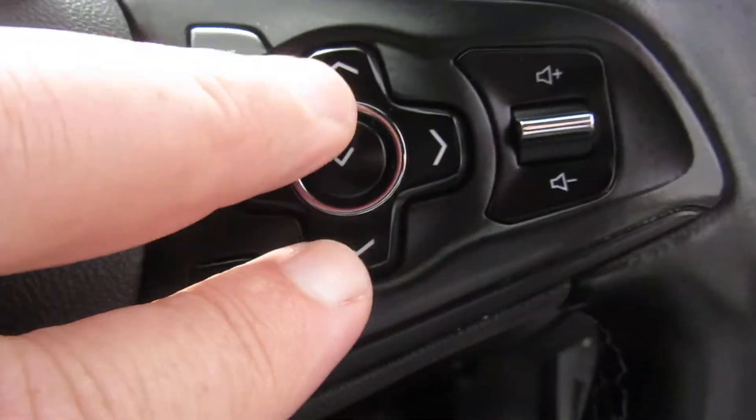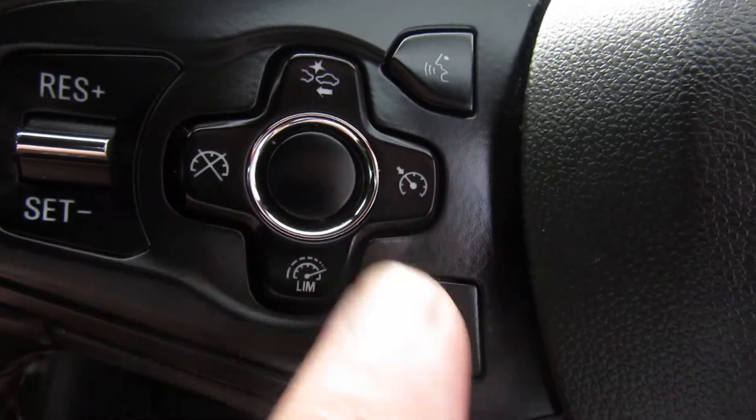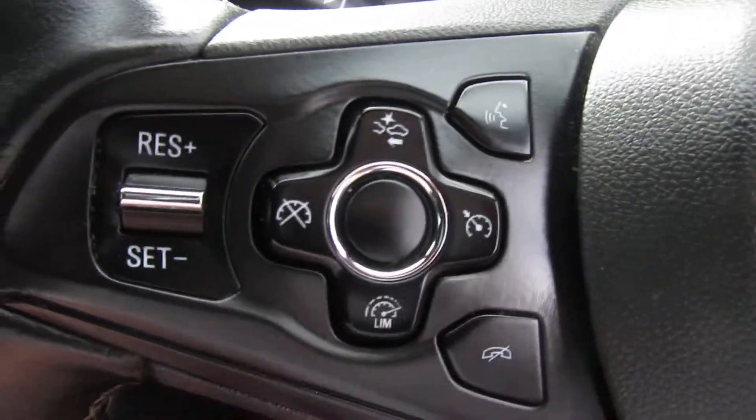Going over to the sports leather steering wheel, as you can see you've got your volume control here and your media controls on the other side. You've also got cruise control and a Bluetooth answering system — so you can speak and then put the phone down.